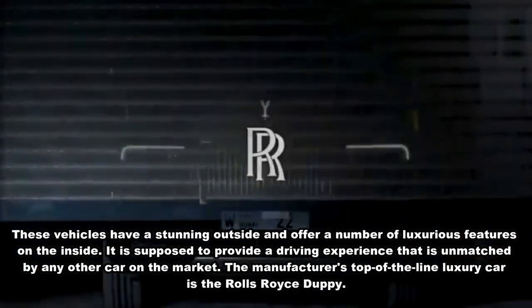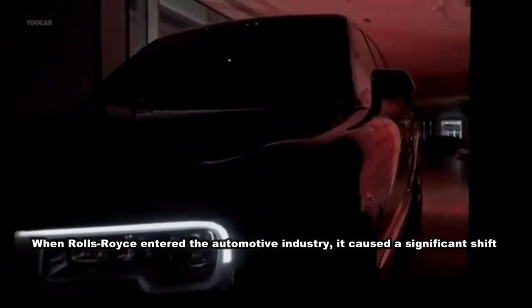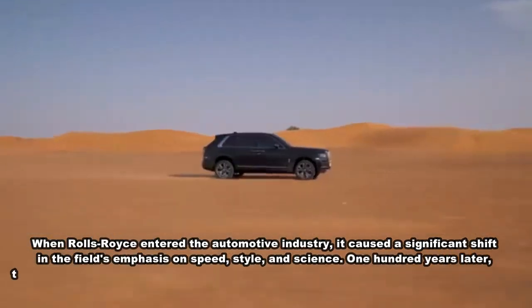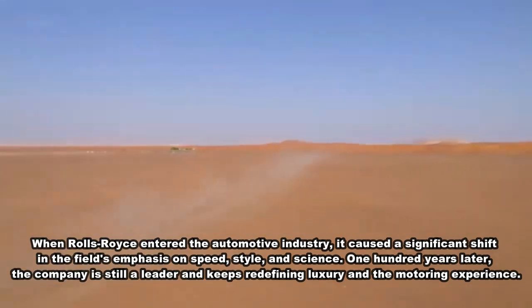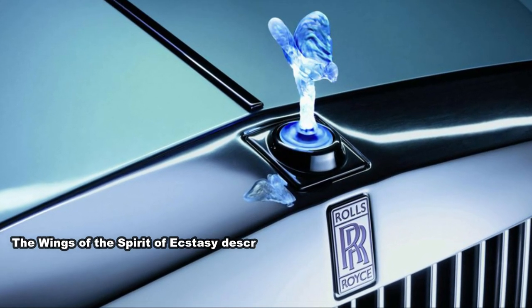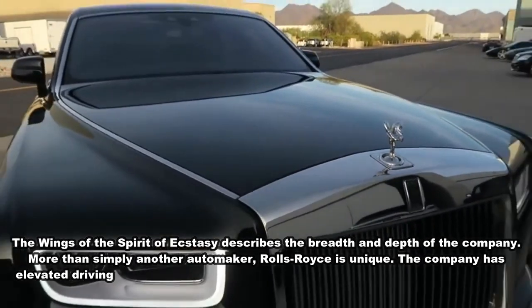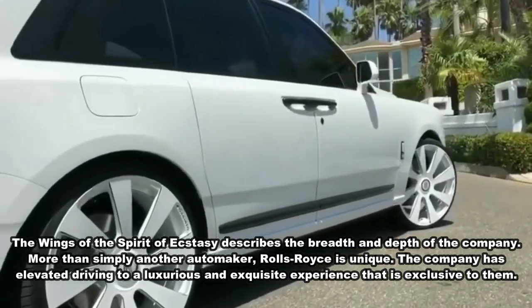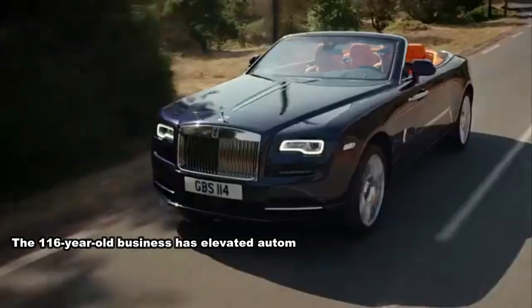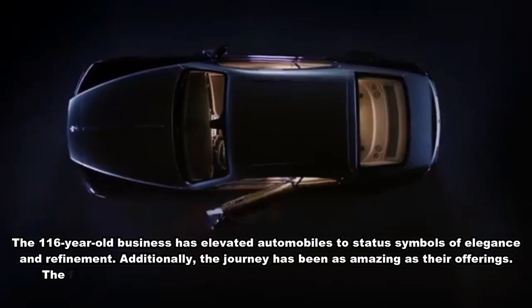When Rolls-Royce entered the automotive industry, it caused a significant shift in the field's emphasis on speed, style, and engineering. One hundred years later, the company is still a leader and keeps redefining luxury in the motoring experience. More than simply another automaker, Rolls-Royce has elevated driving to a luxurious and exquisite experience exclusive to them. Over 116 years, the company has elevated automobiles to status symbols of elegance and refinement.